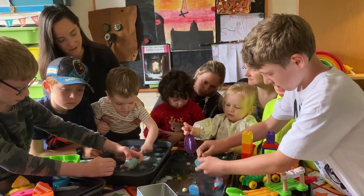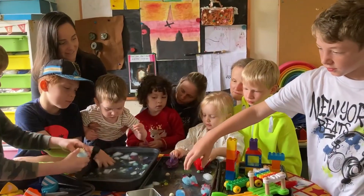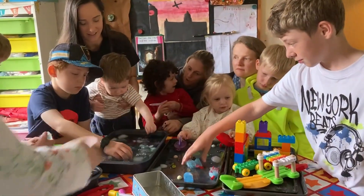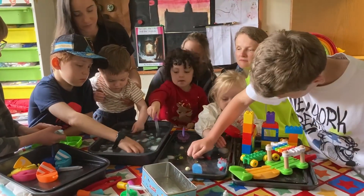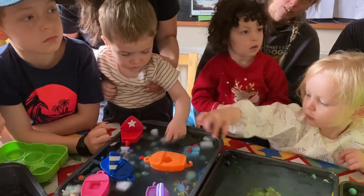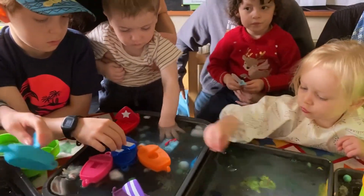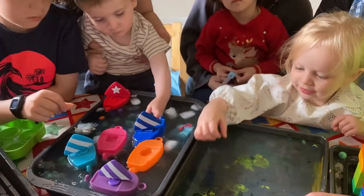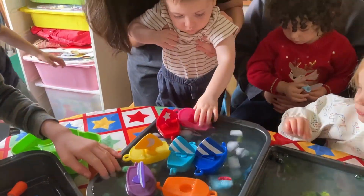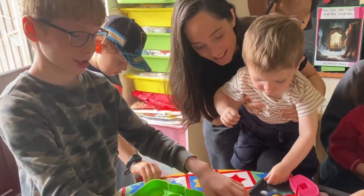We also looked at what happens to towns that are built around on the coast. We had a lot of fun exploring the melting of ice caps, the rising of sea levels, and the subsequent flooding of nearby towns, which was quite fun to create, especially as there was lots of flooding going on on the table itself with overflowing seas and the tipping of trays.